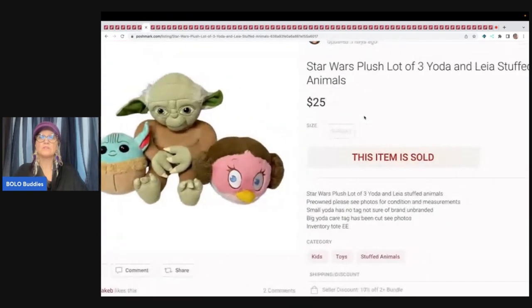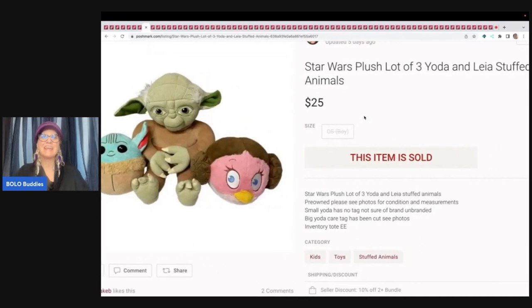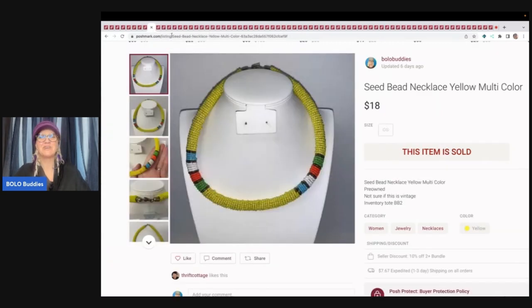The next item is this Star Wars plush lot — three stuffed animals. These were from a viewer who sent me a mystery box, and I went ahead and bundled these three together. I only put them on Poshmark and another viewer swooped in and bought them after they watched the video — $25 for three Star Wars plush. That was awesome. Poshmark takes 20%, so I got $20 from this sale. Thank you for your purchase, and thank you for the gift.